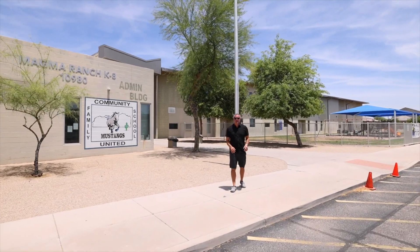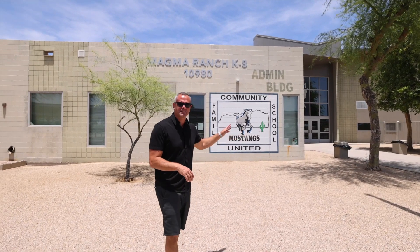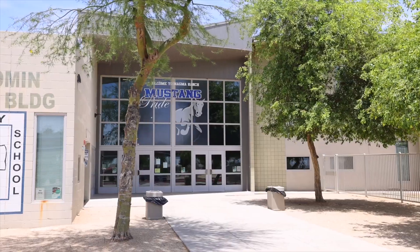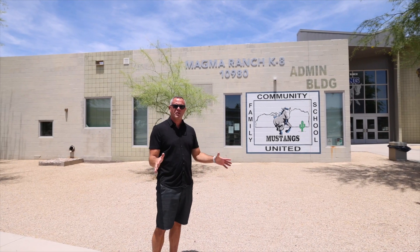Right here behind me is Magma Ranch Elementary School — K through 8. What's really appealing about this neighborhood is having that elementary school so close. You want your kids nearby, to see them off to school. From where this home is located, you can actually just walk here — skip the car rider lines, walk over, pick them up, and call it a day.